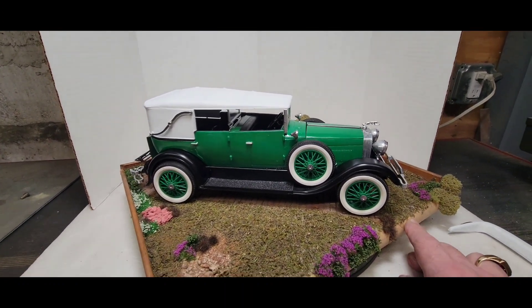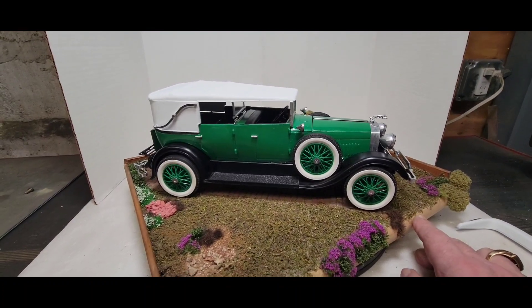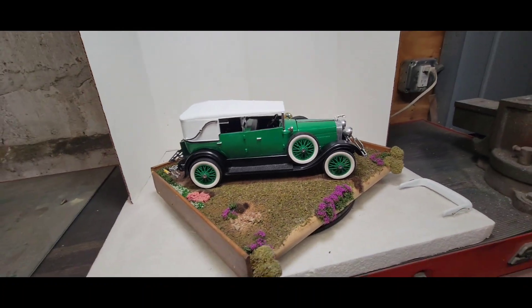There it is — 1928 Lincoln Dietrich. All right, let's go look at the SBD-5.